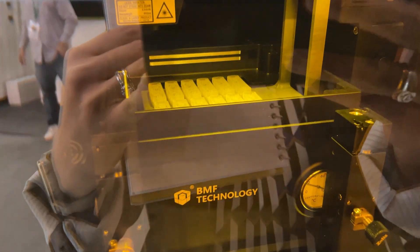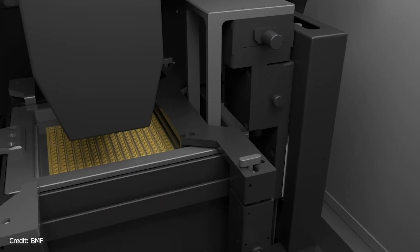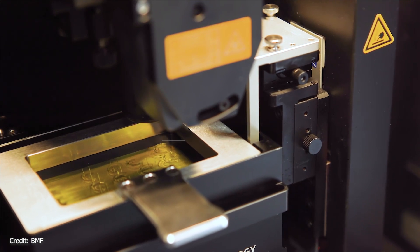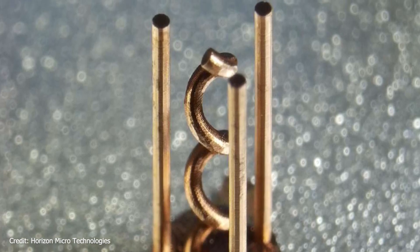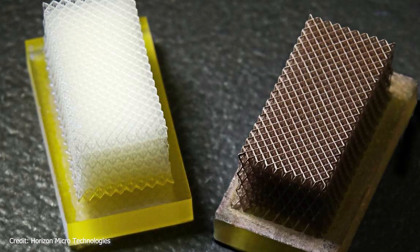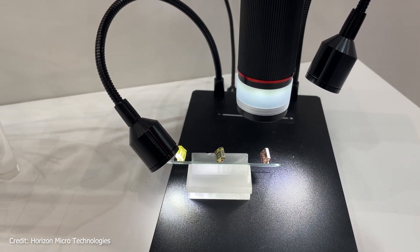The solution was to combine a couple of different techniques. The body of the micro connector was 3D printed by Boston Micro Fabrication (BMF), a company that specializes in micro 3D printed parts. It was printed in layers of about 20 microns out of a heat-resistant material. Conductivity was added by Horizon Micro Technologies, which has a proprietary process for coating small parts with very thin layers of copper — one or two microns. They can precisely control where the copper goes, adding it only where needed for connectivity, while the rest of the body is quickly printed in heat-resistant polymer.